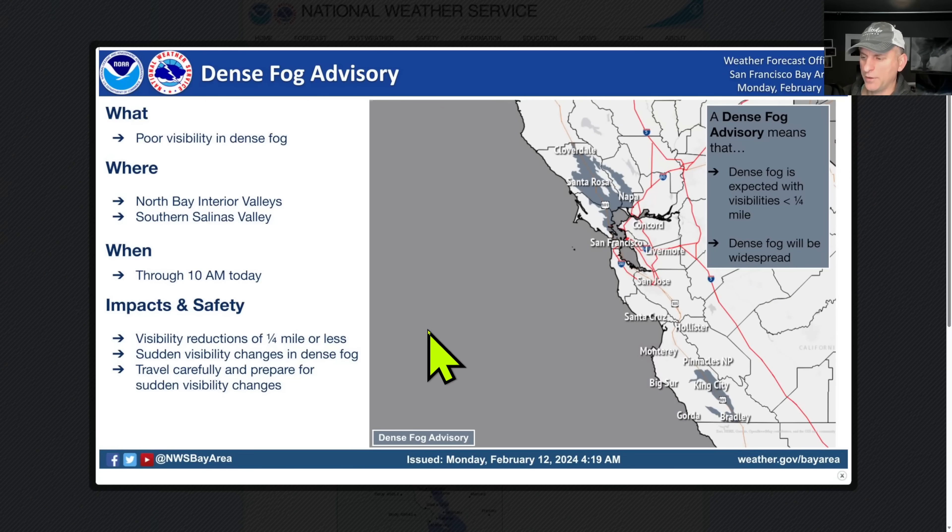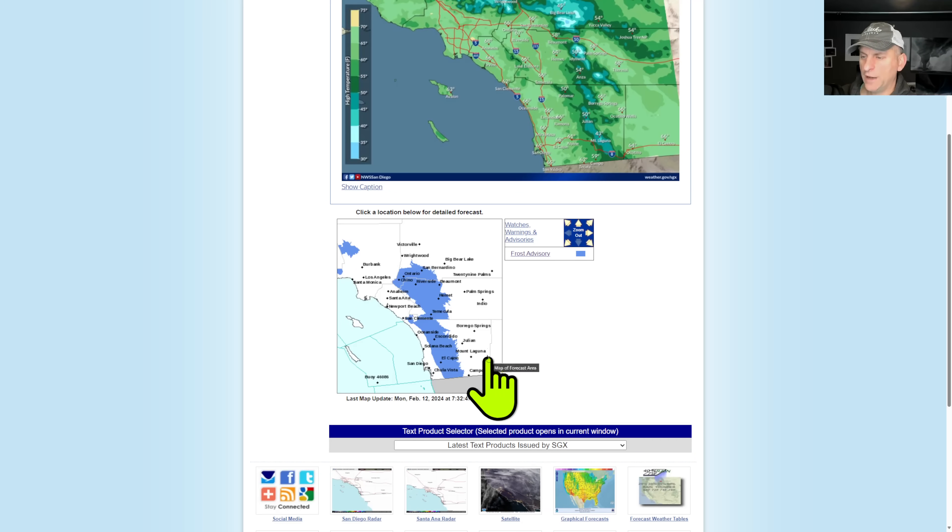Take a look at the dense fog advisory — this is wrapping up over the next half hour or so as I'm doing this briefing. Slow down when you run into the fog, don't stop, and use your low beams. There are some frost advisories still out there as well, some chilly temperatures to be had.